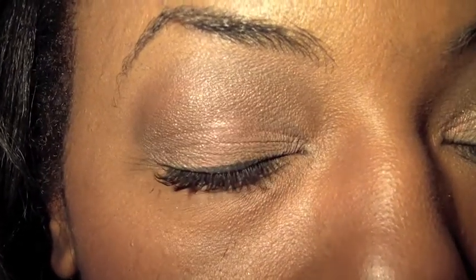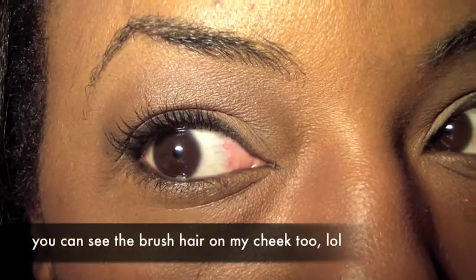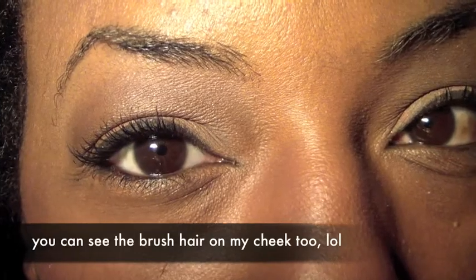I'm still learning how to use this viewfinder, so let's see — oh yeah, you can see it. I'll close my eye for a minute. It's just a really simple neutral look, nothing fancy about it.